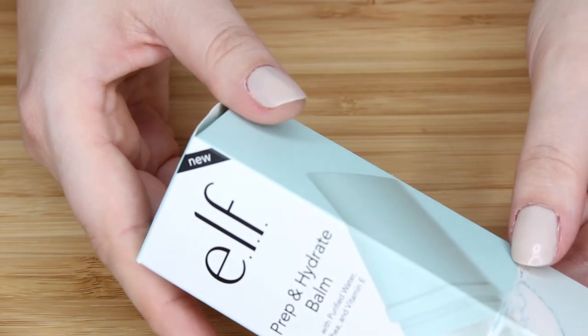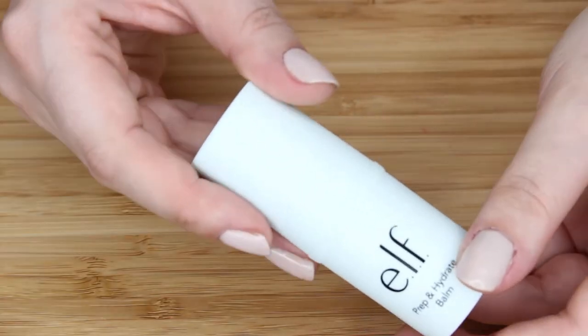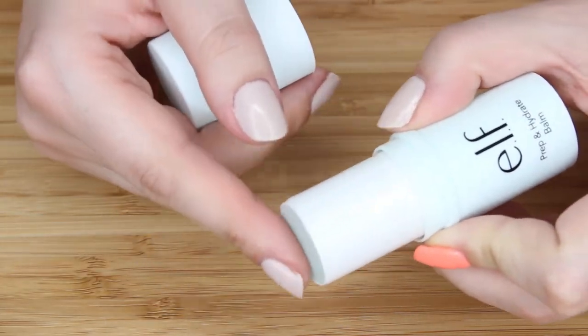This is the Prep and Hydrate Balm, which I've heard so much gushing love for. And now I will try it. I love this color — it's like my power color. I've had their moisturizer stick, which I think is probably pretty similar. Oh, this has a nice cool feel though. Let's try it.